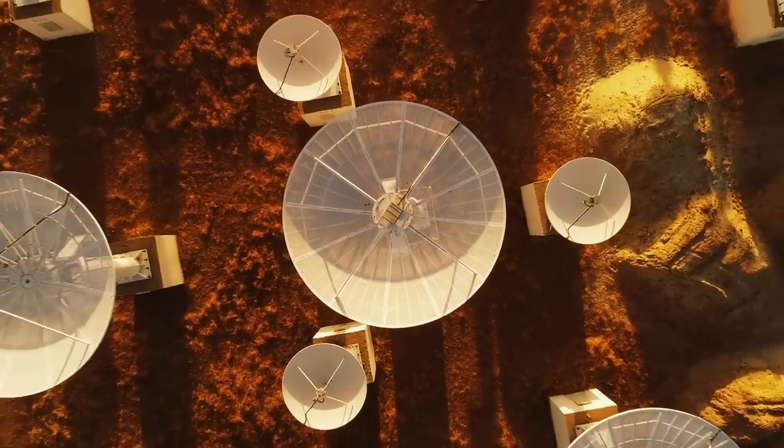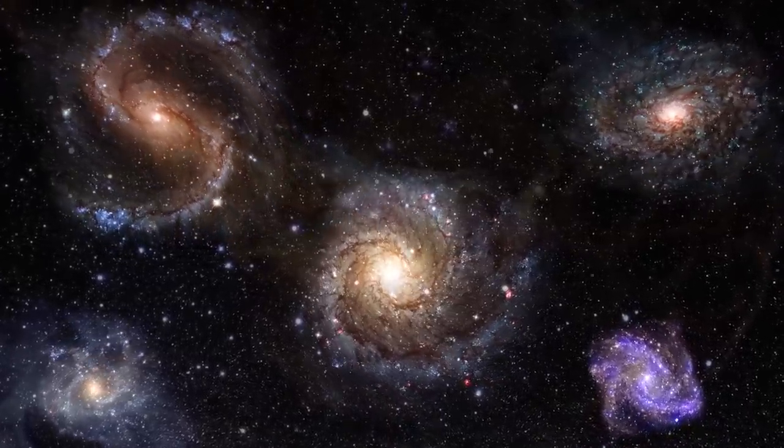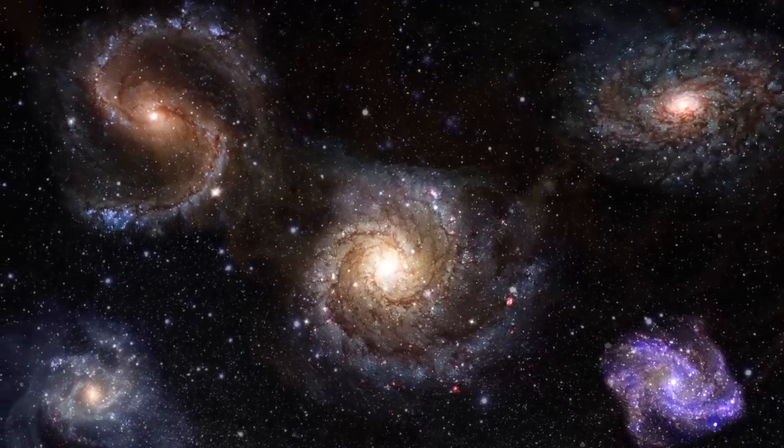In general, galactic cannibalism can happen whenever two galaxies start an interaction. These are some of the amazing images of interacting galaxies.